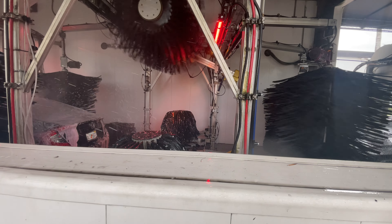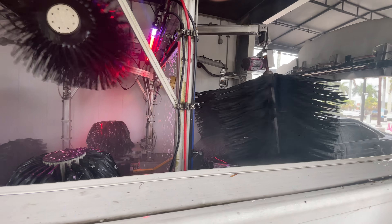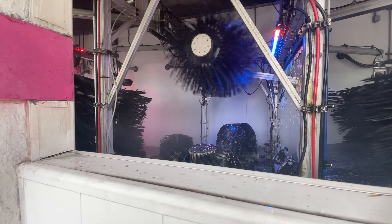Color wave, LED lighting, high pressure range.